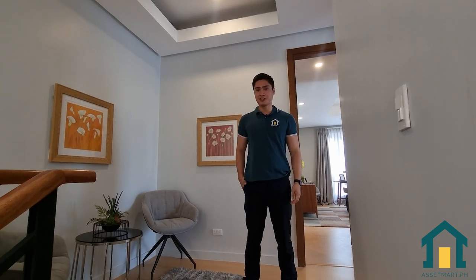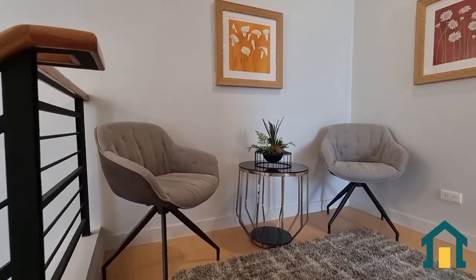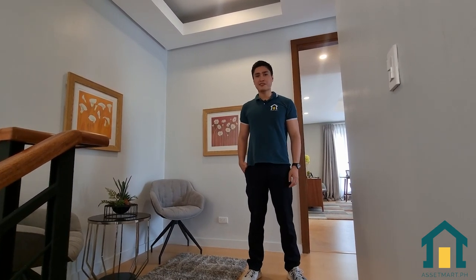Now let's check out the third floor. On my right is a lounge area, on my left is a standard room, and behind me is the master's bedroom. Let's check out the standard room first.